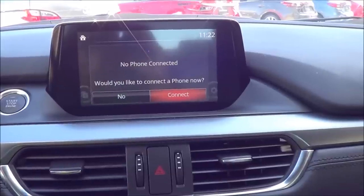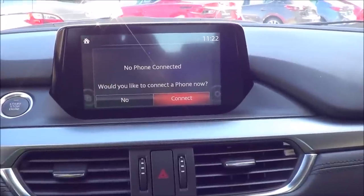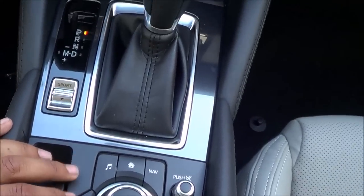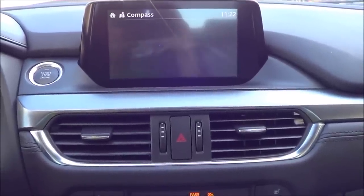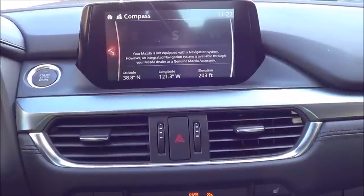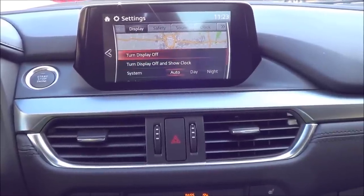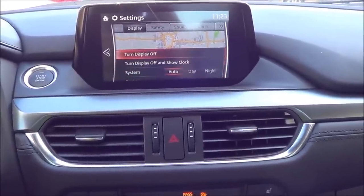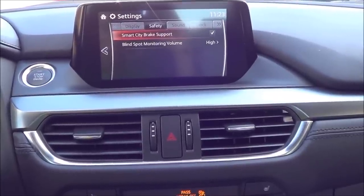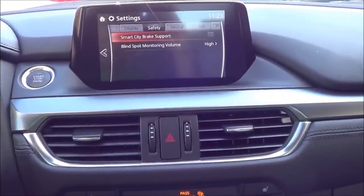Under Communication, you can hook up your Bluetooth phone with an integrated dial pad and store all your contacts. There's also a back button, much like the Audi MMI interface. Navigation is present but not activated right now. Settings cover infotainment and vehicle settings — brightness, contrast, factory restore. Safety technologies include blind spot monitoring volume and smart city brake support, which can be toggled on or off.